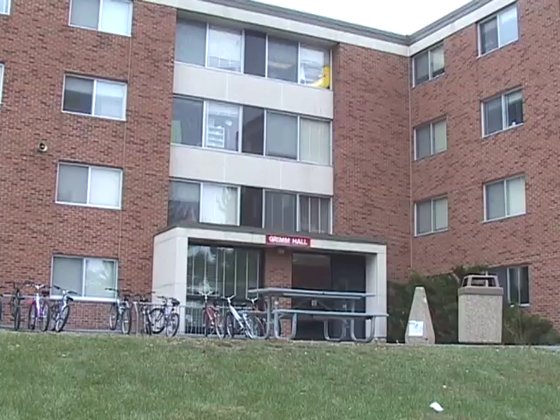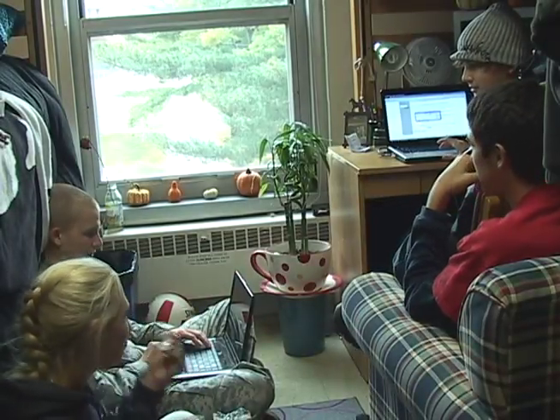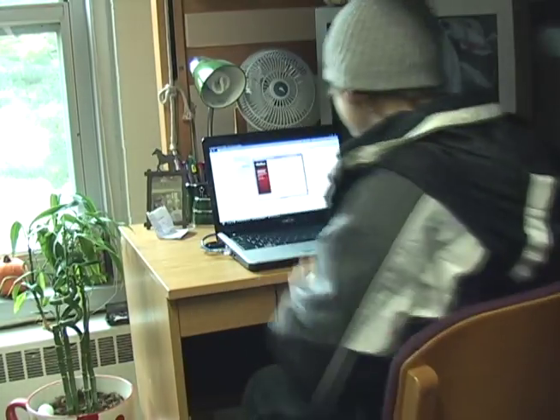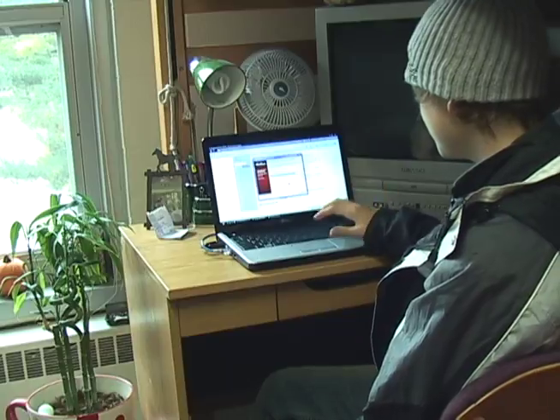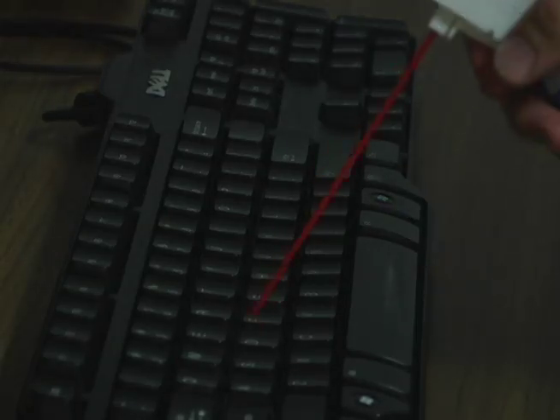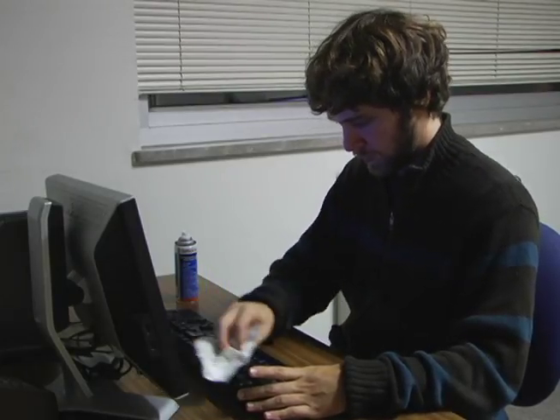Techs also work for the students who live on campus in the residence halls. They go out on appointments to students' rooms, helping them fix technological problems, whether with their computers, the TV, reception in their room, internet issues, or any other related issues. In addition, techs fix problems with the residence hall printers as well as clean the computer labs in the res halls and library on a weekly basis.